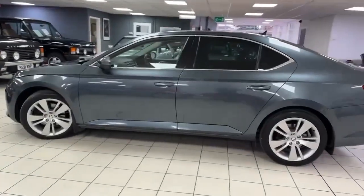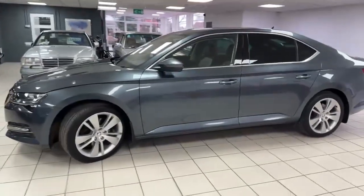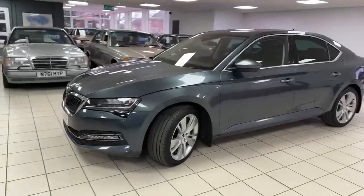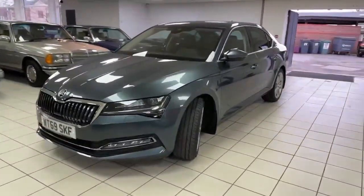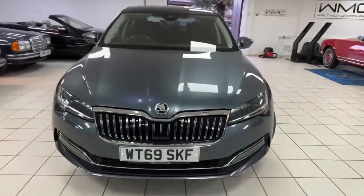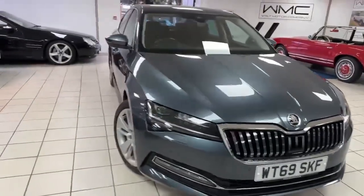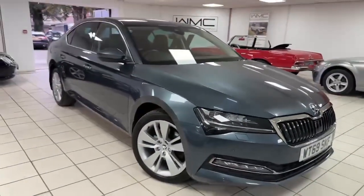These cars are probably the roomiest you're going to find, certainly in terms of rear legroom — I'm a tall fella so I can appreciate sitting in the back. Obviously the newer model, so they've got bi-xenon lights, sat nav, heated seats, keyless go, cruise control, park sensors all around. Extremely nice and very good looking car — great value for money.